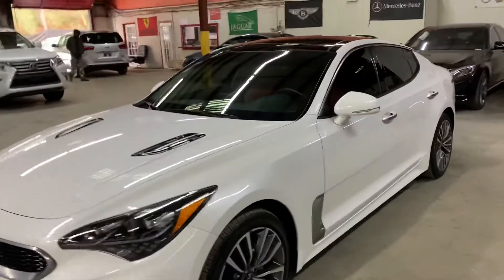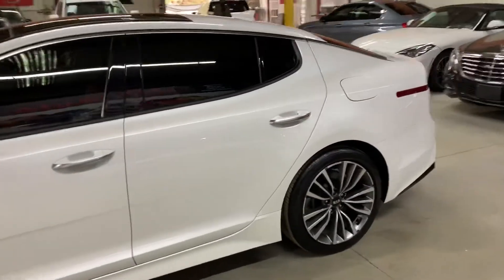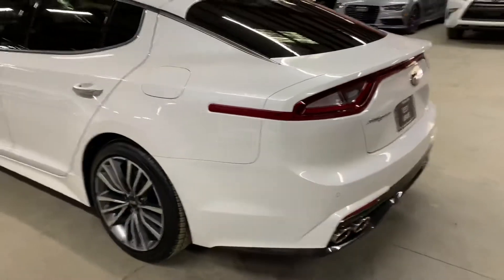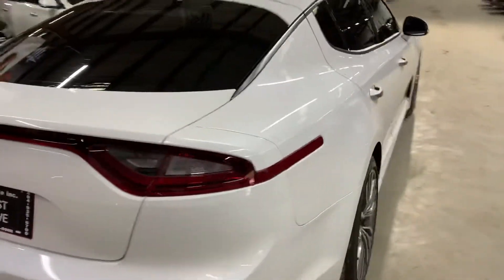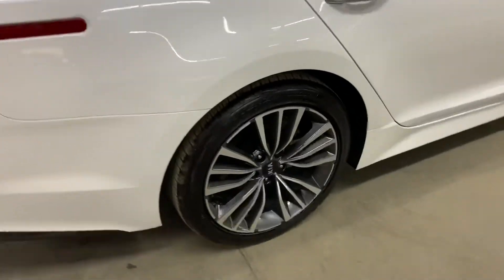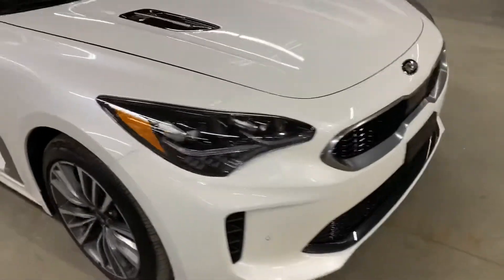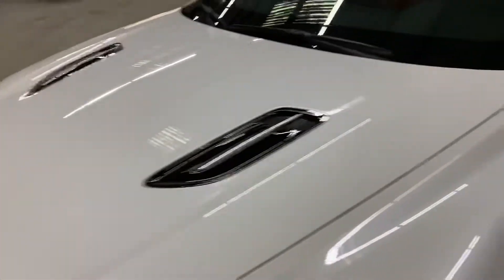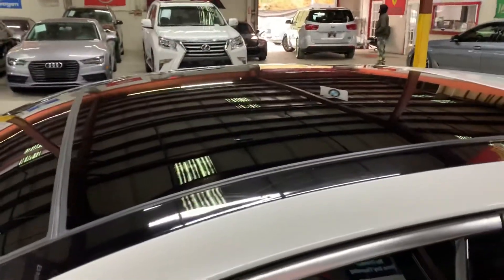Hello guys, it's AX Autos here out of Atlanta, Georgia. Today I'm going to be showing you around this nice 2019 Kia Stinger. I'm going to give you a quick tour around it, then we will go inside and check out the interior. We'll also take a closer look at the wheels, turn on the headlights and taillights, pop the hood open to look at the engine, and retract the sunroof.